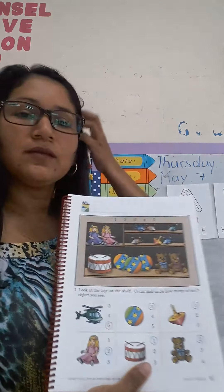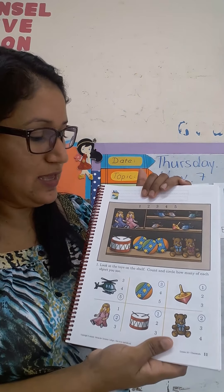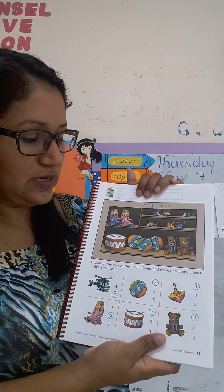Lo van a repasar y acá lo van a hacer ustedes solito porque yo sé que ustedes pueden. Muy bien. To finish, in the page eleven, we are going to continue practicing the numbers and counting.